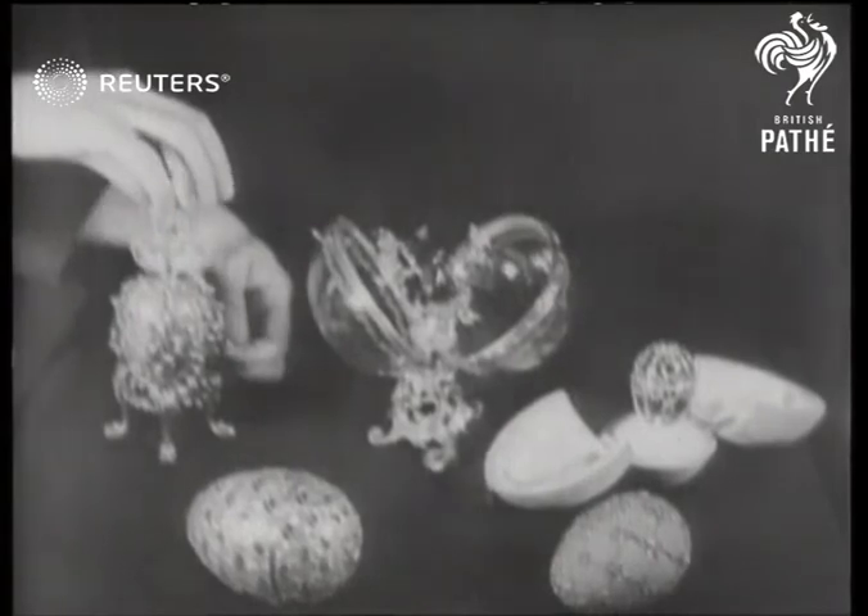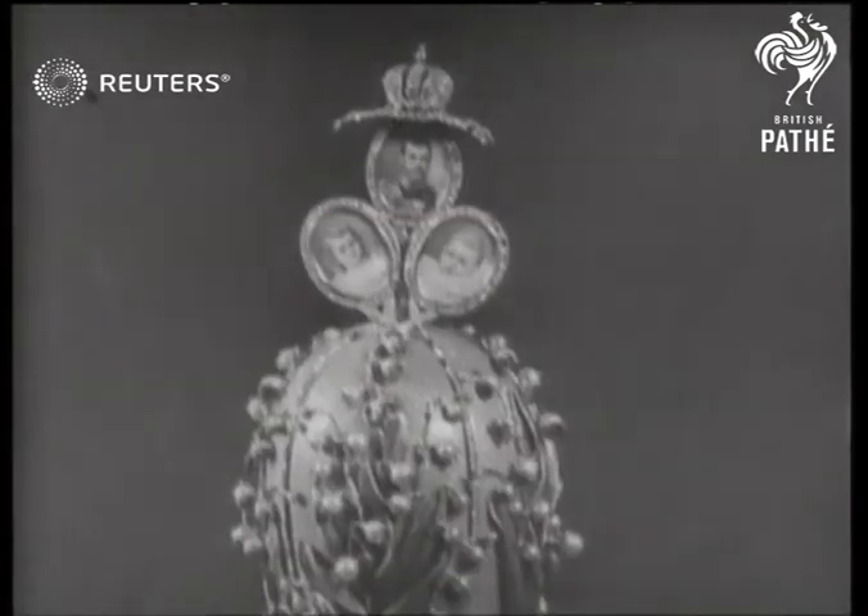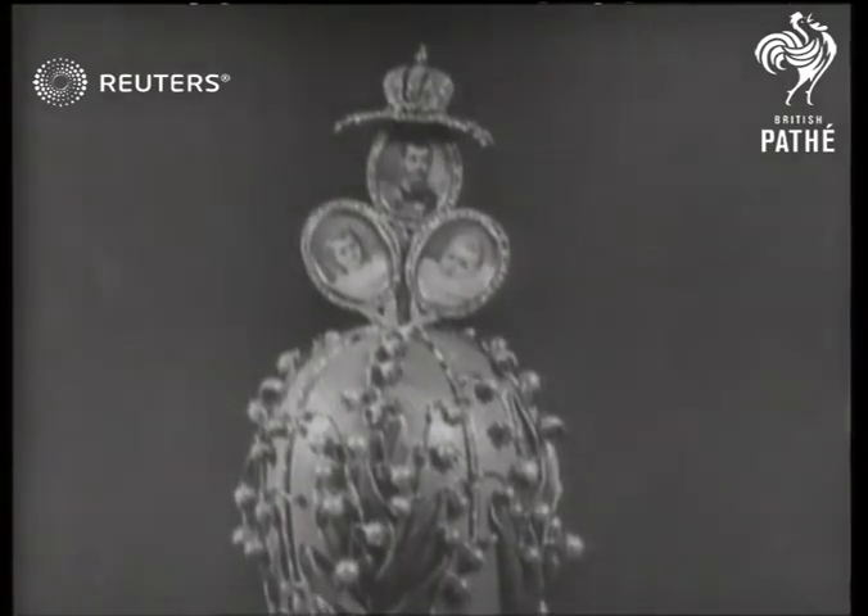But for diamond-studded Easter eggs we have to look to Russia. These wonderful examples of the jeweller's art, part of the Russian crown jewels, are now in London.